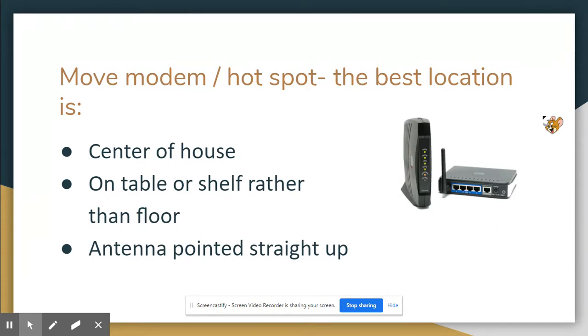The first thing we can look at is moving our modem or our hotspot to the best location in our house. Research shows that the best location is the center of the house, not in a corner like where I have mine. It's also not a good idea to have your modem or hotspot on the floor — put it on a table or a shelf so it's elevated. If your modem has an antenna, like the one in this picture, you want it pointing straight up.